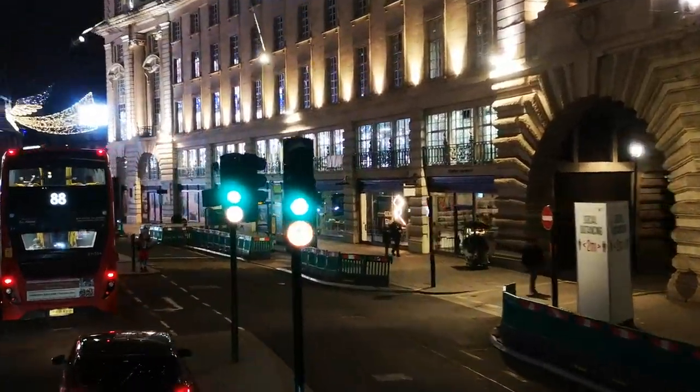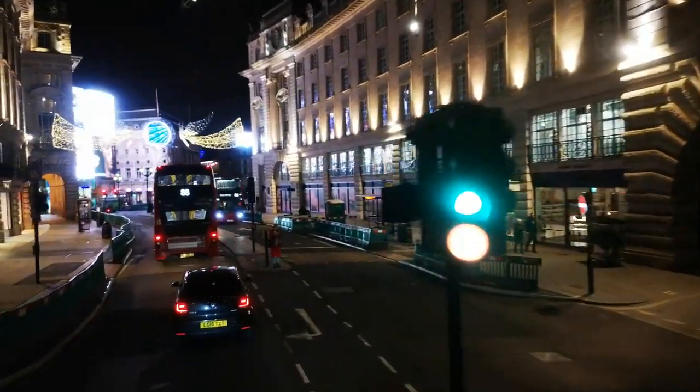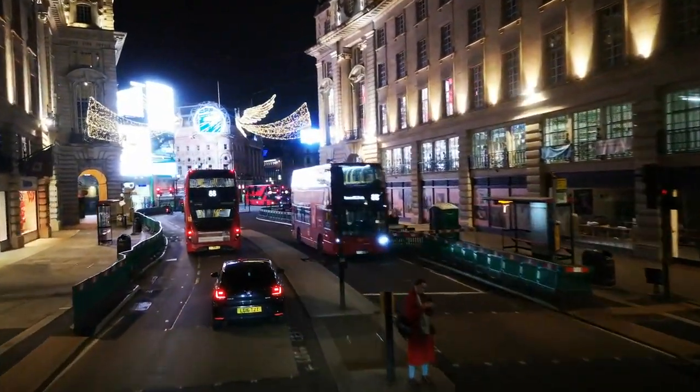The Houses of Parliament and Big Ben: iconic landmarks situated along the River Thames, known for their stunning architecture.